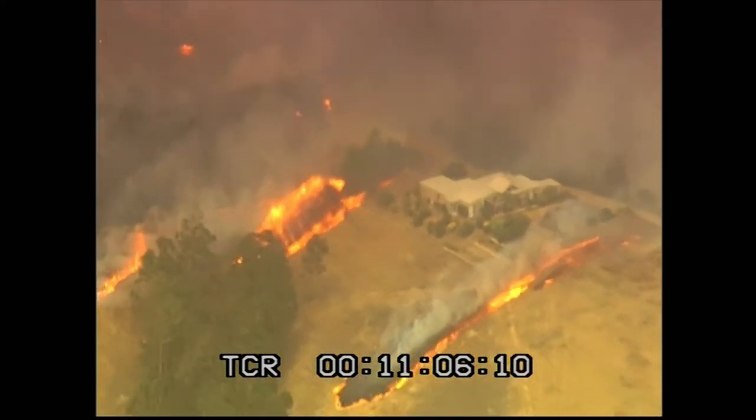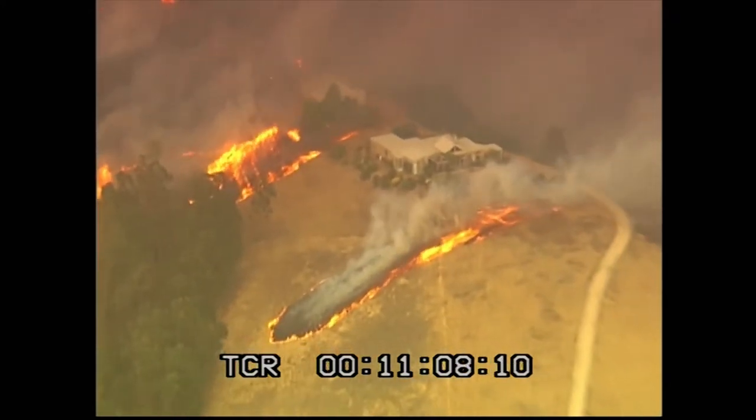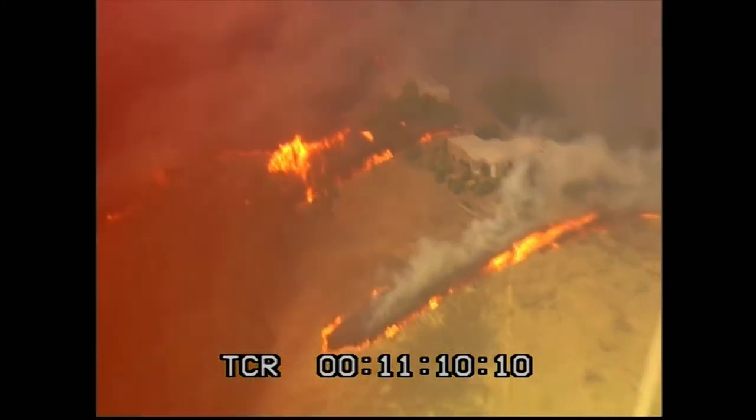And on a 20 degree slope it will spread four times as fast. The combination of that very strong wind on that very steep slope results in a horrendous rate of spread as the fire reaches the top of the ridge.